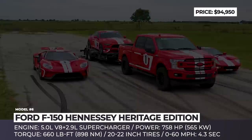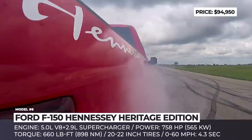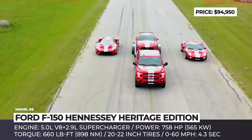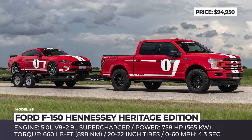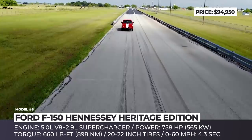Ford F-150 Hennessey Heritage Edition. The Ford F-150 is widely regarded as the best pickup truck on today's market, and the fact that it actually outsells many cars in the US is undisputed evidence of that. However, there are still some drivers who find its off-road readiness and performance unsatisfactory and seek further enhancement of stock models. For such daredevils, Hennessey Performance Engineering markets a special heritage edition tuning package that can be applied to any 2018 and 2019 F-150 equipped with a 5.0-liter V8. The performance boost lies within the installation of a 2.9-liter supercharger that raises horsepower output to 758 HP at the crank and torque to 660 lb-ft.